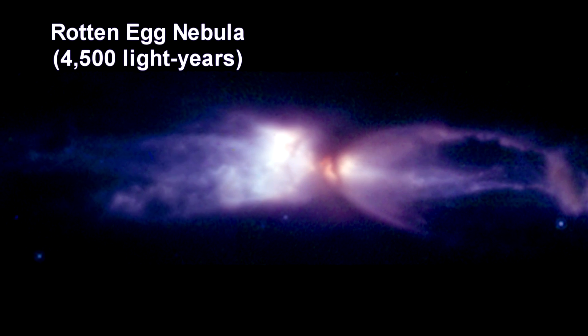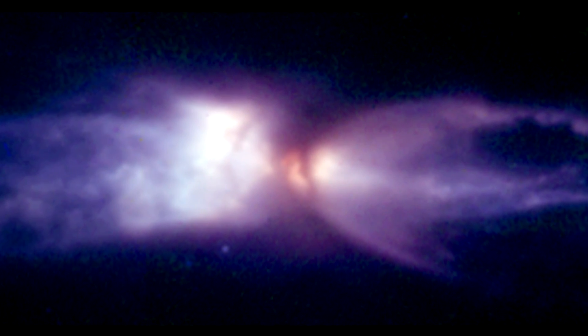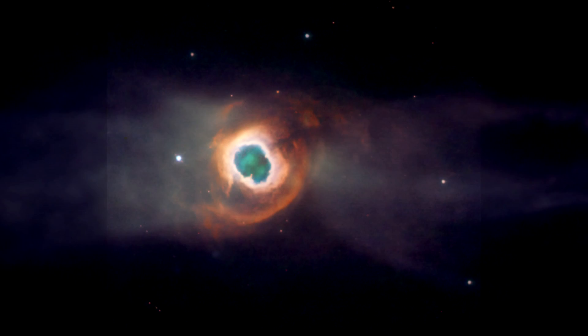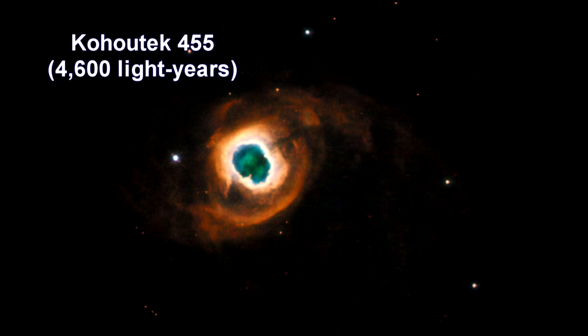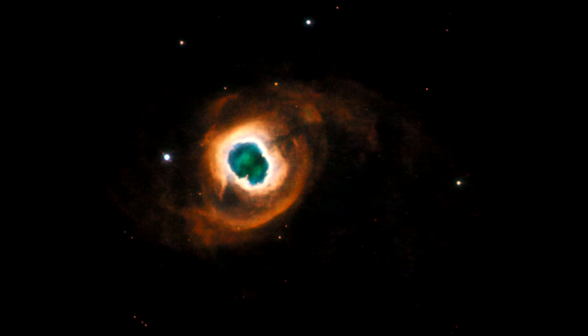Here we have the Rotten Egg Nebula. It has a large amount of sulfur compounds. Cahotec 455 is named after its discoverer, Czech astronomer Lobos Cahotec.